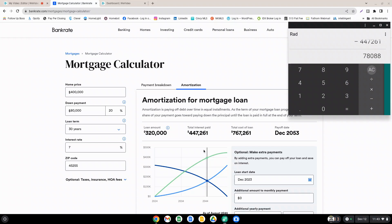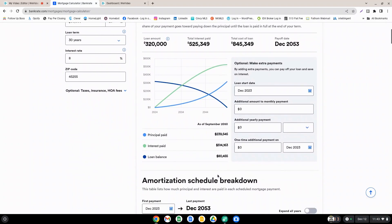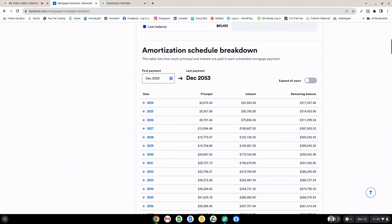If you pay it off for 30 years — most people don't do that; most people actually move about every seven years or so — but just to keep it simple, let's go back to 8% and take a look at the amortization schedule if we were to pay the loan off in 10 years.